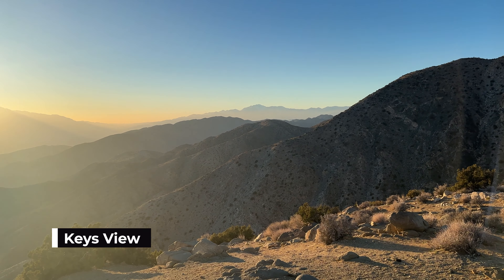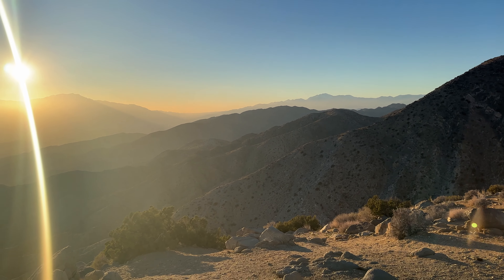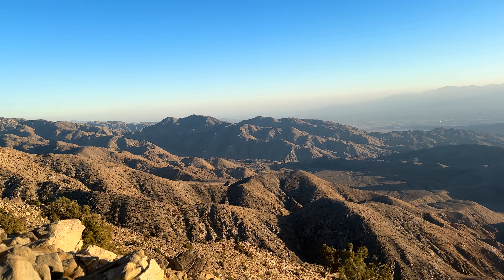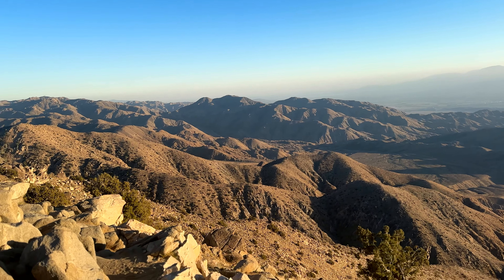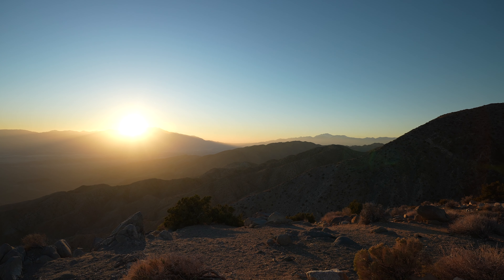There's nothing quite like a sunset in the desert, and one of the best places to see it here in Joshua Tree is at Keys View. This is located on the crest of the little San Bernardino Mountains and it looks out into the Coachella Valley. Being up here was extremely windy, and it's also often very smoggy in this area, which is just a reminder of how dry, dusty, and close you are to the major metropolises of Southern California.